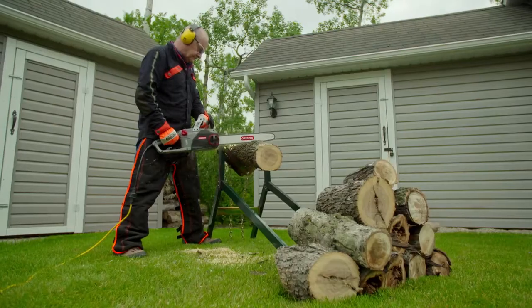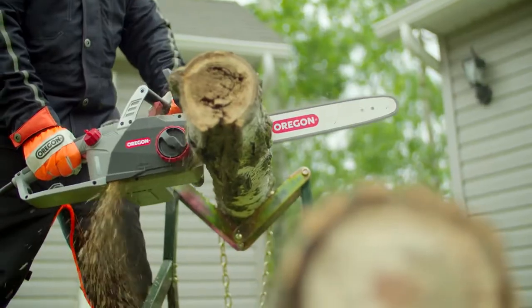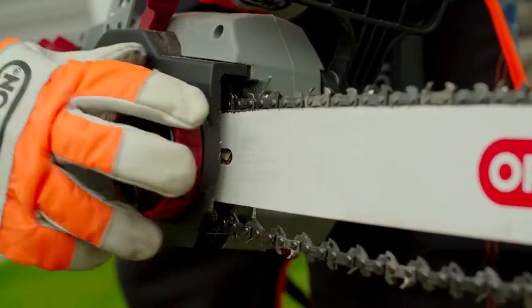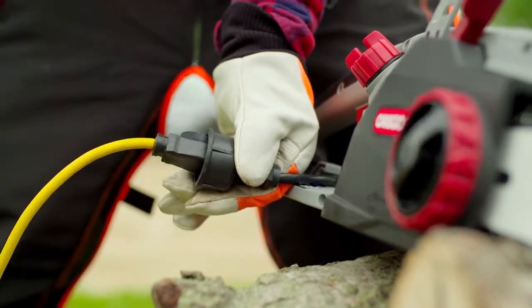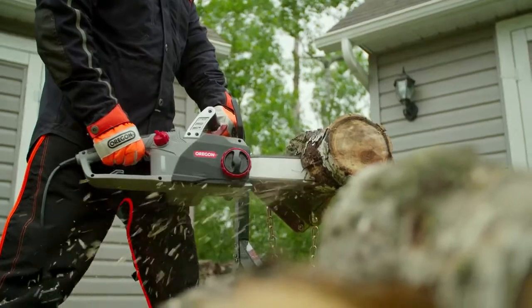Perfect for cutting firewood, this low noise saw is silent between cuts. Enjoy the solid construction of this heavy-duty chainsaw, featuring an automatic chain oiler and tool-less chain tensioning system. Offering the ultimate in corded convenience, the CS1500 is built for long jobs that need uncompromised power and precision.